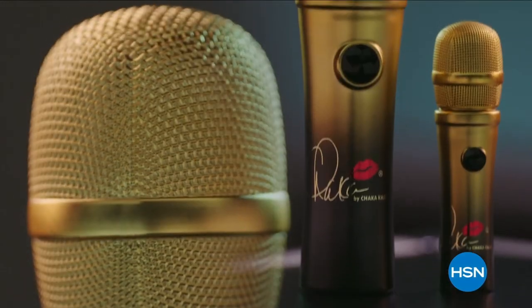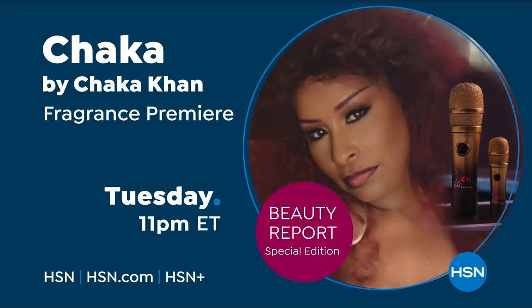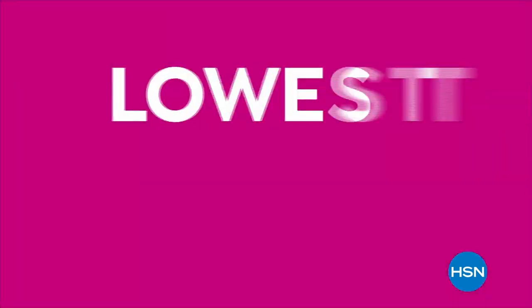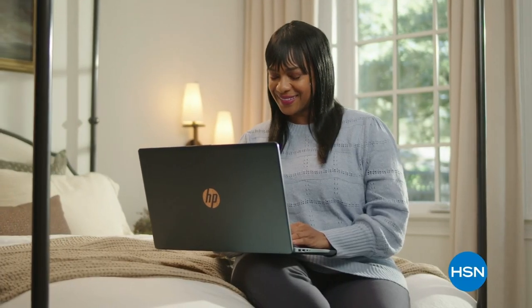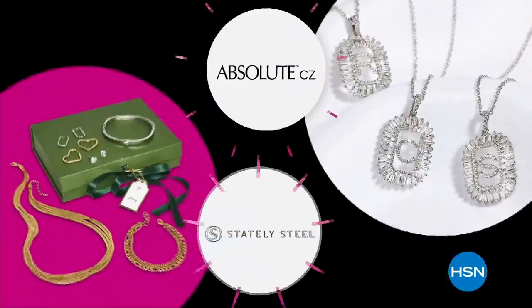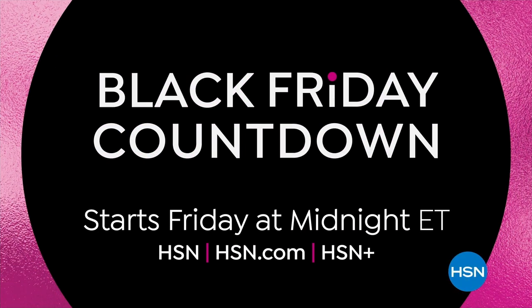Music icon Chaka Khan will be live at HSN Studios. Join her for the exclusive launch of her new fragrance, Chaka. Don't miss Chaka Khan live on HSN, Tuesday at 11 p.m. You don't have to wait for Black Friday to get our merriest deals. Gift and get with our lowest prices of the season during Black Friday countdown — shop early with up to 50% off on beauty favorites, outerwear, boots, jewelry, and more. Black Friday countdown starts Friday at midnight only on HSN and HSN.com.